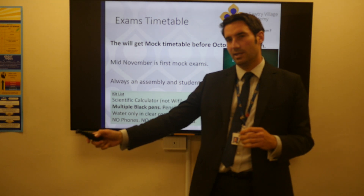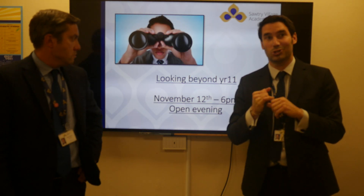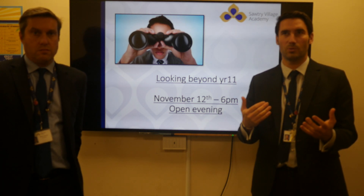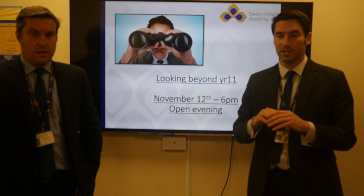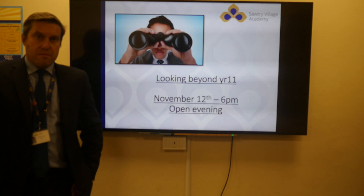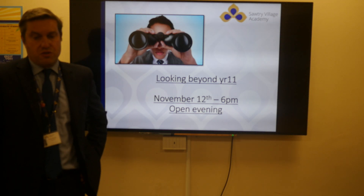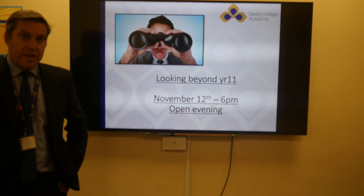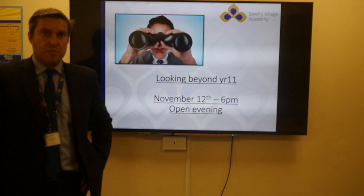That's it for information giving in terms of between now and the results in the summer. What is also important is to think about what is going to happen in September 2021 onwards. Mr. Parsons is going to take over now and finish off the evening. Thank you once again for your time in watching all the presentations this evening. I want to talk a little bit about post-16 now and specifically our sixth form. Mr. Carpenter, head of sixth form, has started to visit year 11 in tutor time this week, so please do ask your son or daughter about the conversations they've had and the information that Mr. Carpenter has been giving them.